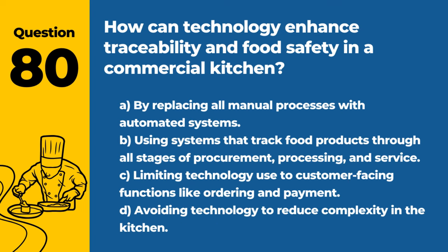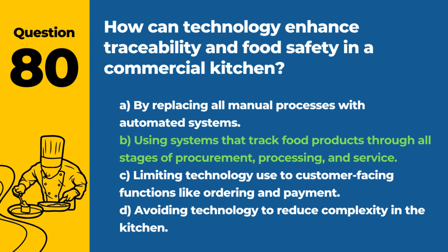Question 80. How can technology enhance traceability and food safety in a commercial kitchen? A. By replacing all manual processes with automated systems. B. Using systems that track food products through all stages of procurement, processing, and service. C. Limiting technology use to customer-facing functions like ordering and payment. D. Avoiding technology to reduce complexity in the kitchen. Answer: B. Using systems that track food products through all stages of procurement, processing, and service. Enhanced traceability helps identify and manage food safety risks more effectively.